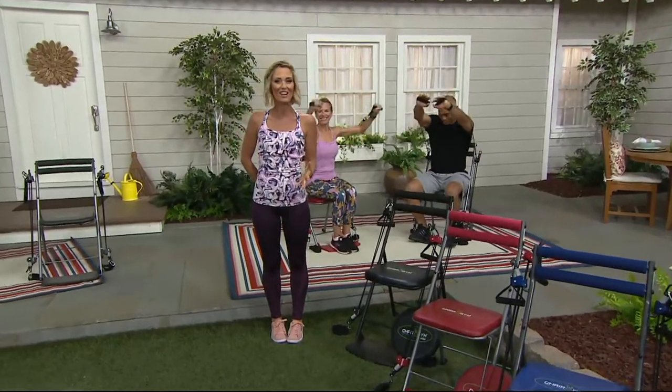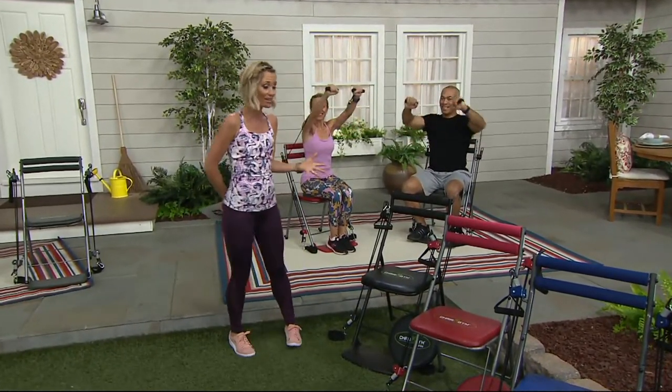In January, this sold out as a QVC2 big deal. Call us and tell us how the Chair Gym has changed your world in a very short period of time.